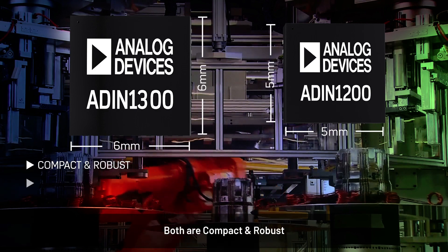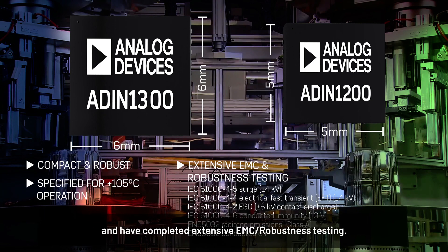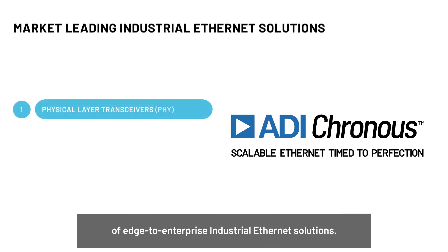Both are compact and robust, specified for 105 degrees Celsius ambient operation, and have completed extensive EMC robustness testing. These PHY devices are part of the ADI Kronos portfolio of edge-to-enterprise industrial Ethernet solutions.